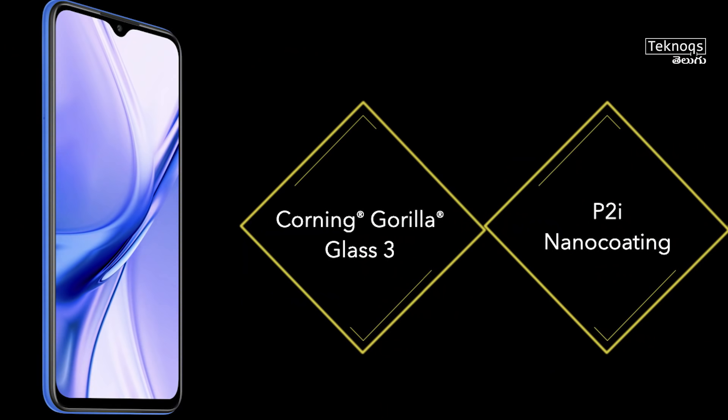In the 11,000 rupee segment, we have Vivo Y20i and Poco M2. Comparing these two, Poco M2 is a little better. The Poco M2 has similar specs to Redmi 9 Prime, but in the 4GB RAM slot it offers 6GB RAM. At 11,000 rupees, no other phone offers 6GB RAM.